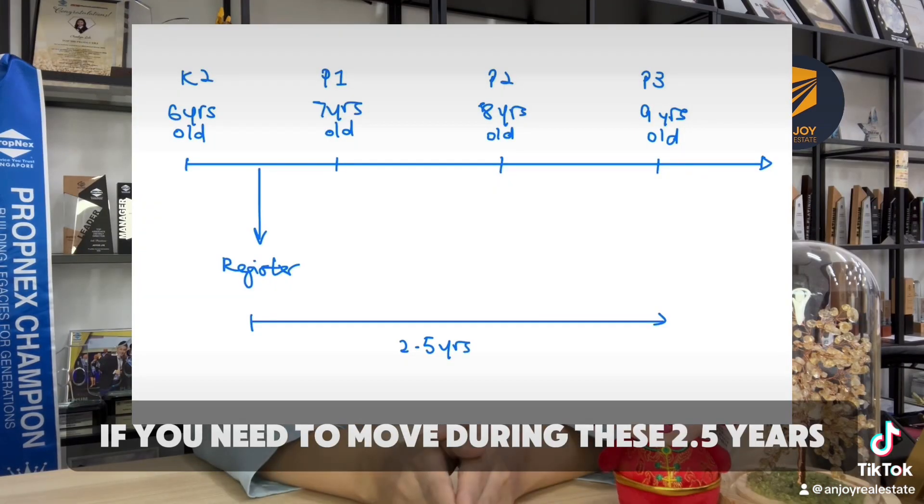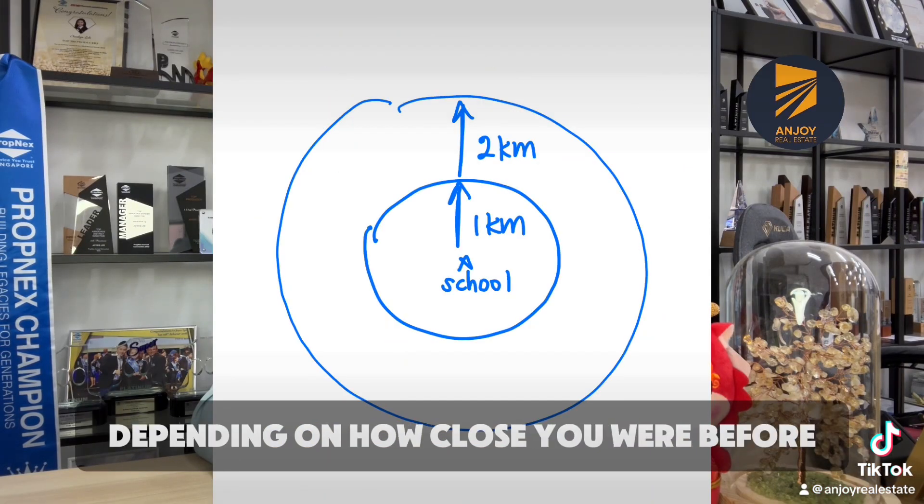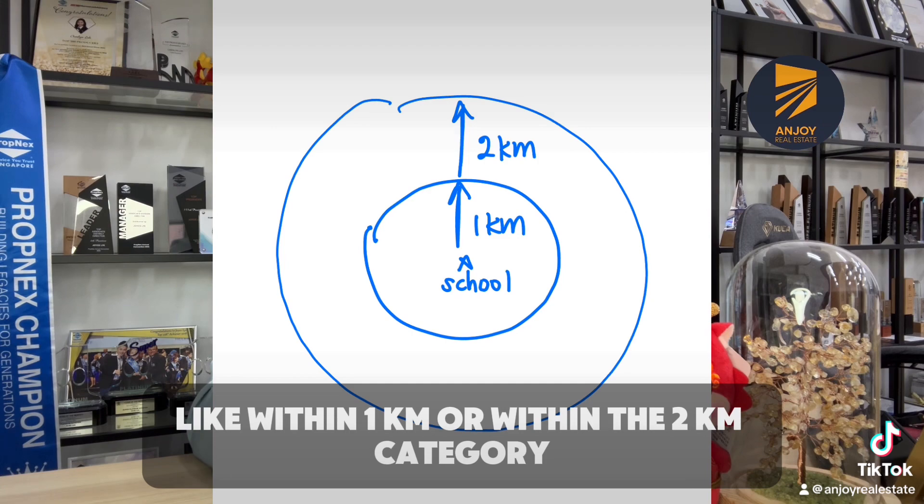If you need to move during these 2.5 years, you can only move to places nearby, depending on how close you were before — like within 1km or within the 2km category.